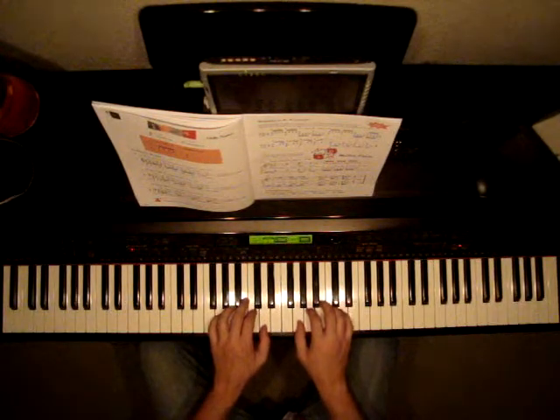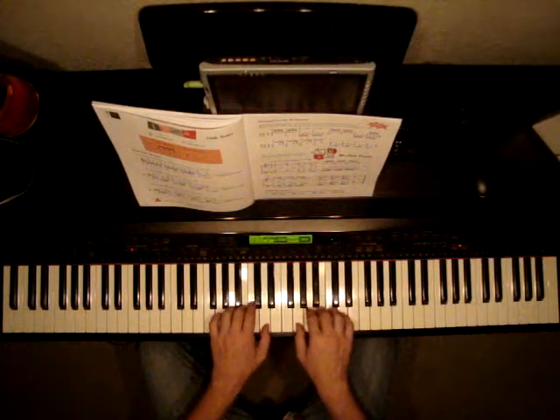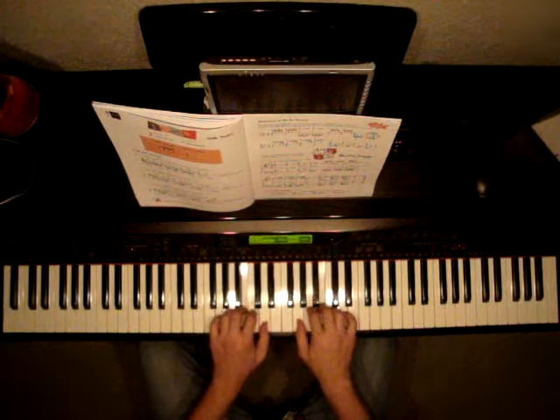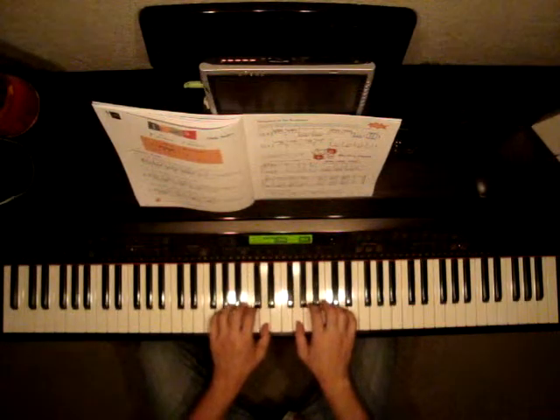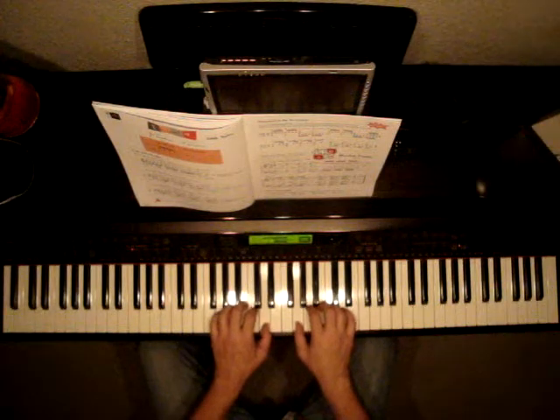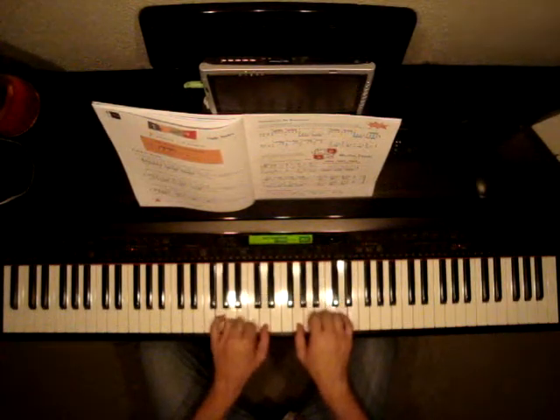Listen as I count and play. 1e and a 2e and a 3e and a 4e and a 1e and a 2e and a 3e and a 4e and a 1e and a 2e and a 3e and a 4e and a 1e and a 2e and a 3e and a 4e and a.